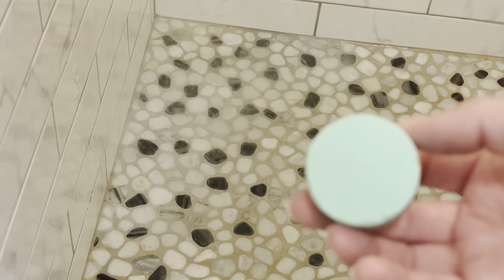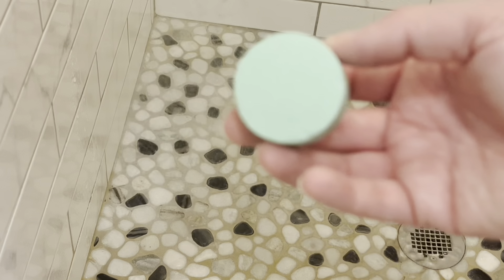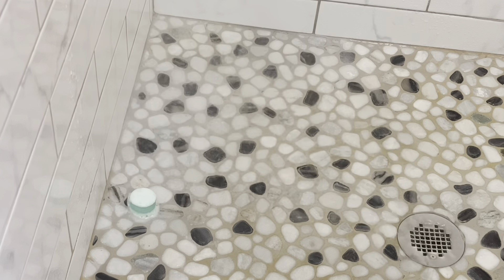We're going to take the protectant film off. Here is the shower soother, and you are able to just drop this in your shower and enjoy the nice aroma that's going to fill the air. I'm going to throw it into the shower where it's getting wet but not directly in the main stream. As it gets wet, you can see that it starts foaming, and that is what is releasing the eucalyptus mint smell.